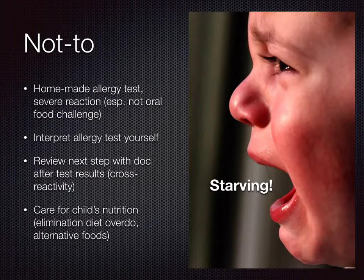Another thing is not to overdo the elimination diet. Don't try to remove too many foods from the child's diet. Unless your child is allergic to something, don't unnecessarily restrict them from those foods. If you are removing certain foods, do check with a nutritionist to find alternative foods to replace that nutrition.